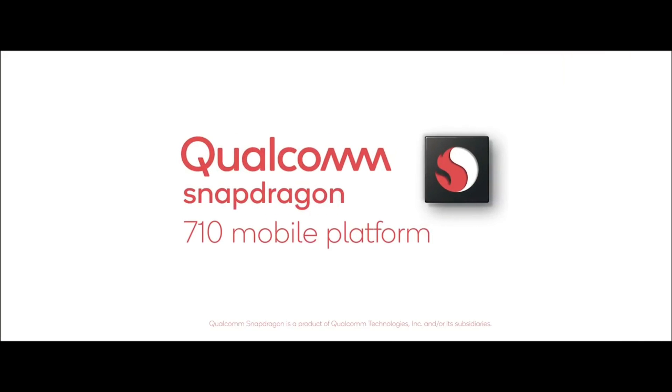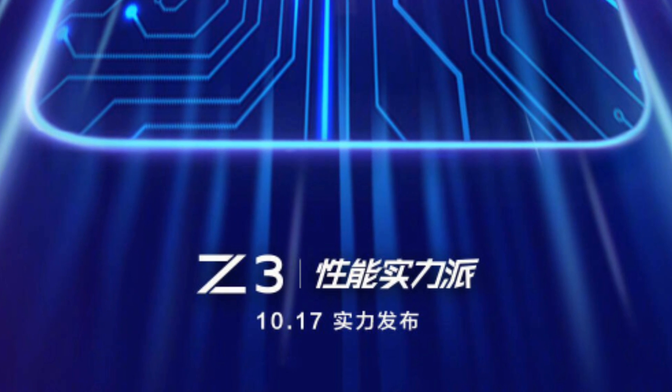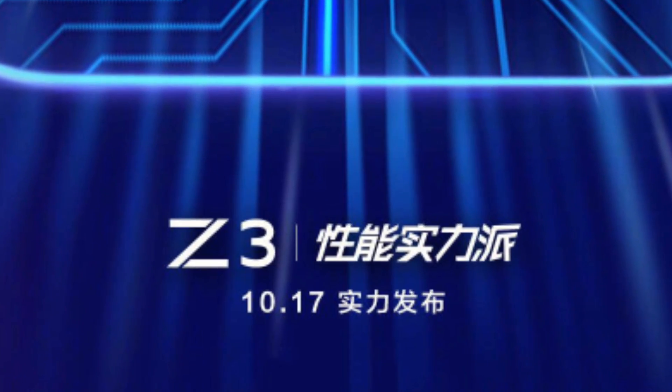The Vivo Z3 will feature a Snapdragon 710 octa-core processor with Vivo dual turbo technology. If you look at the bottom of the teaser image, the device's launch date is mentioned as 17 October 2018.